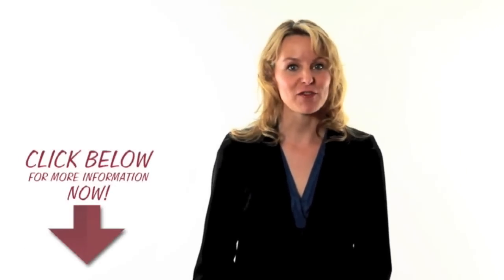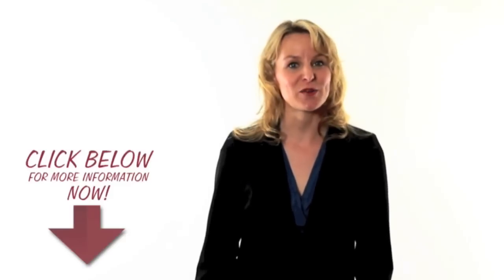Don't forget there's more information on this offer by clicking the link in the description below this video.